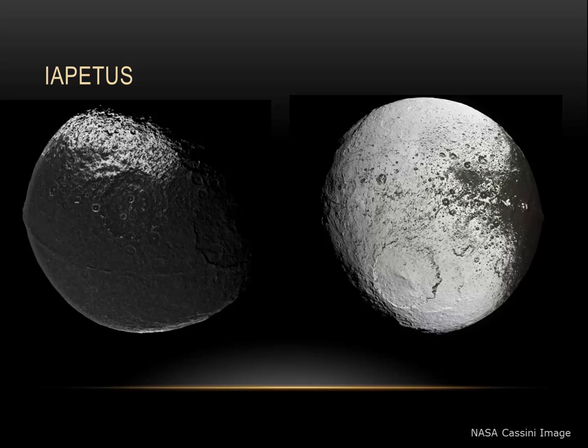At 1,492 kilometers across, Iapetus also is one of the strange ones. One side of Iapetus is nearly pure white — as white as snow — but the other side, the side that leads as Iapetus orbits around Saturn, is nearly pitch black. Besides gathering dark material on its orbit around Saturn, Iapetus also has this odd mountain ridge that extends much of the way around the small moon.